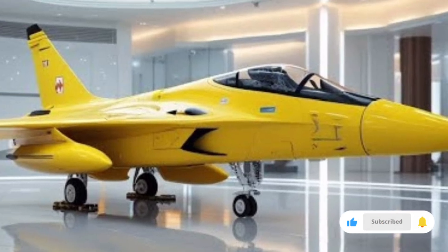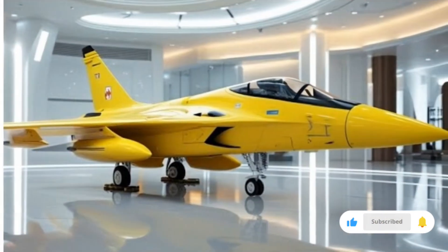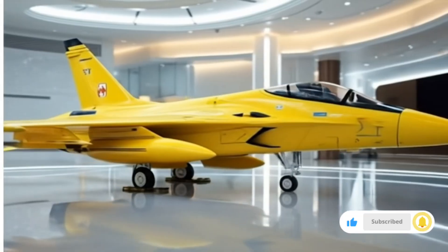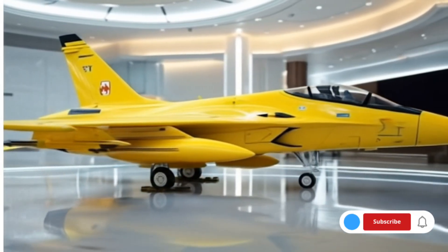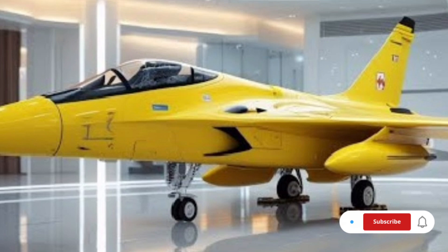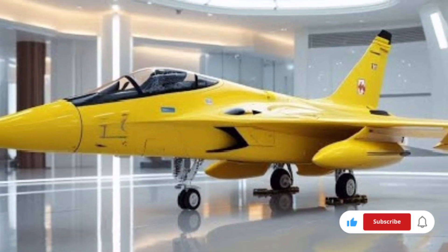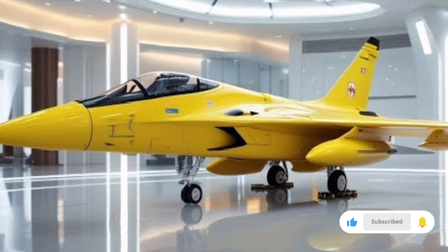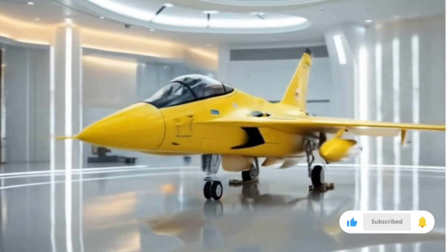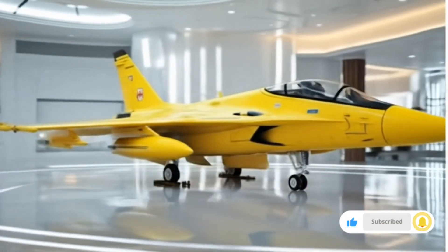Today we will explore the 2026 JF-17 Thunderjet, a remarkable fighter aircraft that continues to evolve and impress aviation enthusiasts and defense analysts across the globe. This aircraft is not just a symbol of technological advancement but also a testament to how collaboration and continuous upgrades can keep a fighter jet relevant for decades. In this review we will break down the specifications, features, performance capabilities, and the unique qualities that make the 2026 JF-17 Thunder a jet worth talking about.